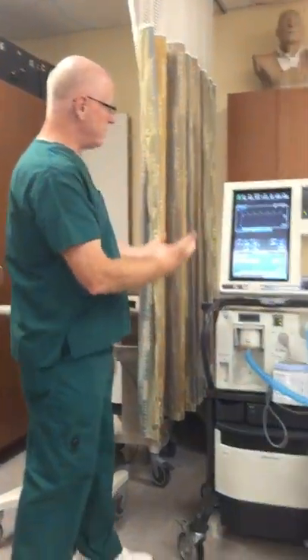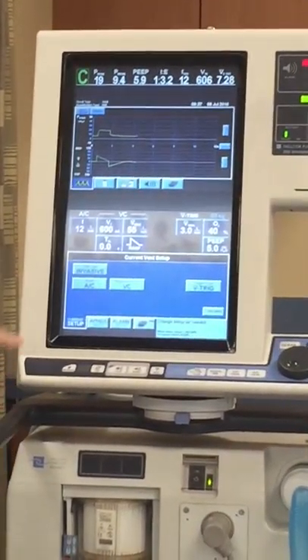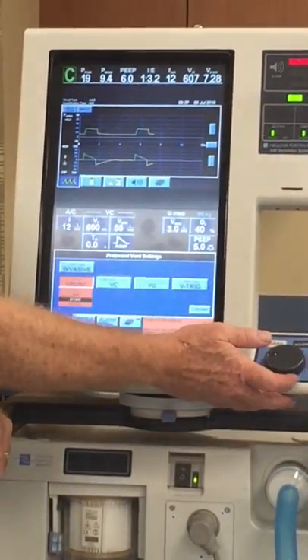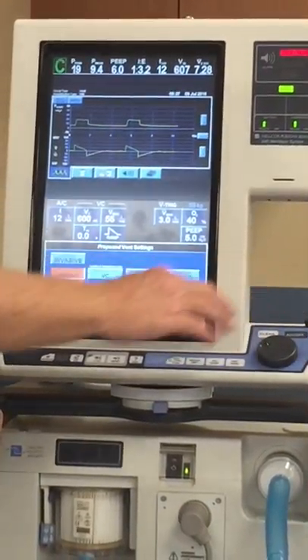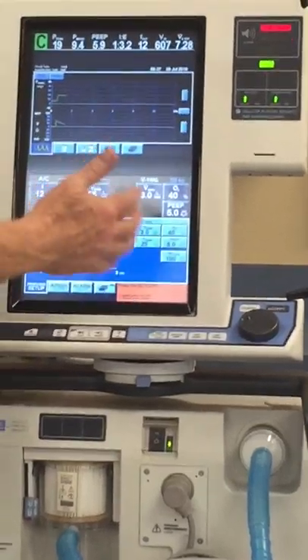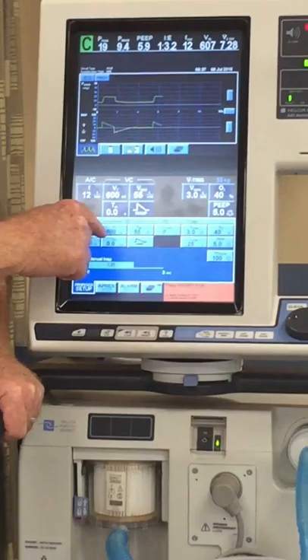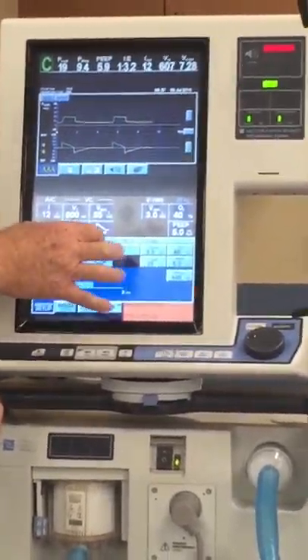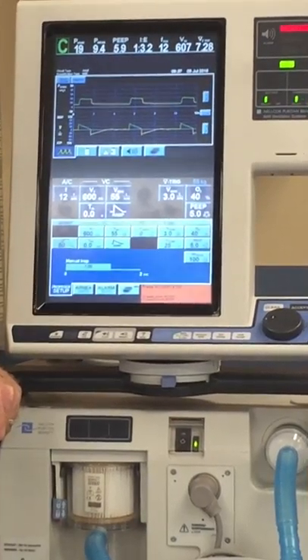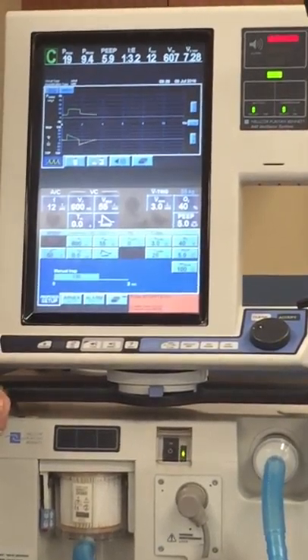On the 840, it's very easy. Go to vent setup, come over to mode, dial it down to spontaneous, and press continue. It's going to give you an option to make some adjustments. We're not concerned about tidal volume or flow — that is strictly for manual ventilation. What I'm interested in now is pressure support.